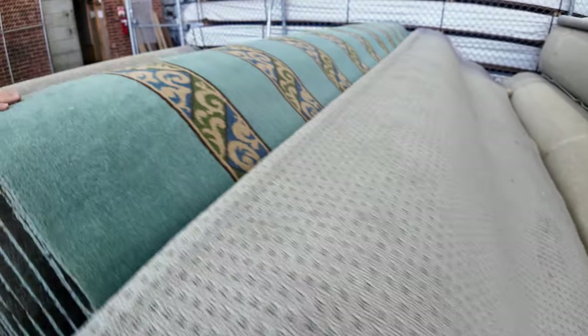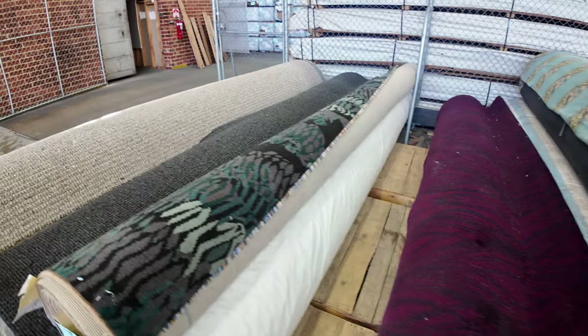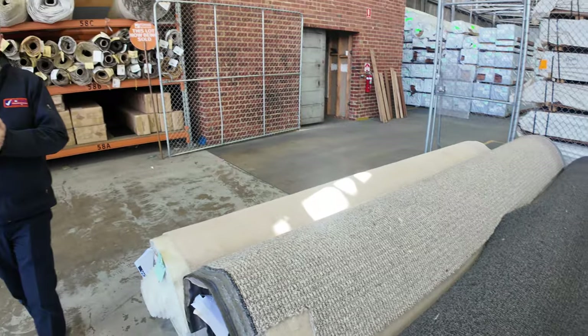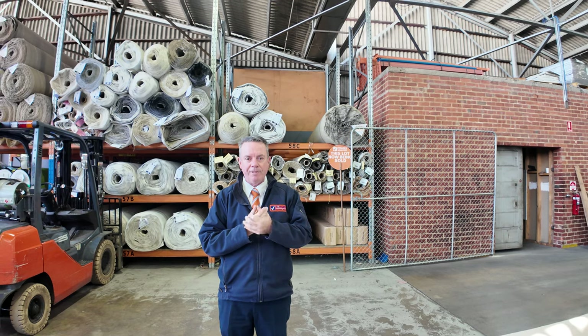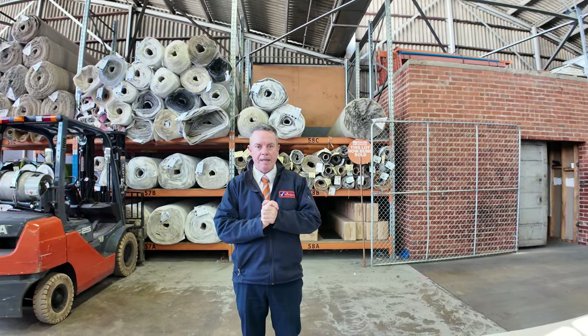We'll finish off with a few textured and some highly patterned carpets, which will clear out for whatever we can get. But don't forget, it does start from $30 a metre. So whenever you are bidding, or if you're leaving a bid online — which you can do, you can always leave an absentee bid — we're looking for a start of no less than $30 a metre. Please keep that in mind.